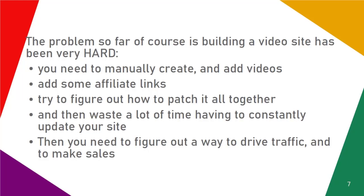The problem so far, of course, is that building a video site has been very hard. You need to manually create and add videos, add some affiliate links, try to figure out how to patch it all together, and then waste a lot of time having to constantly update your site.